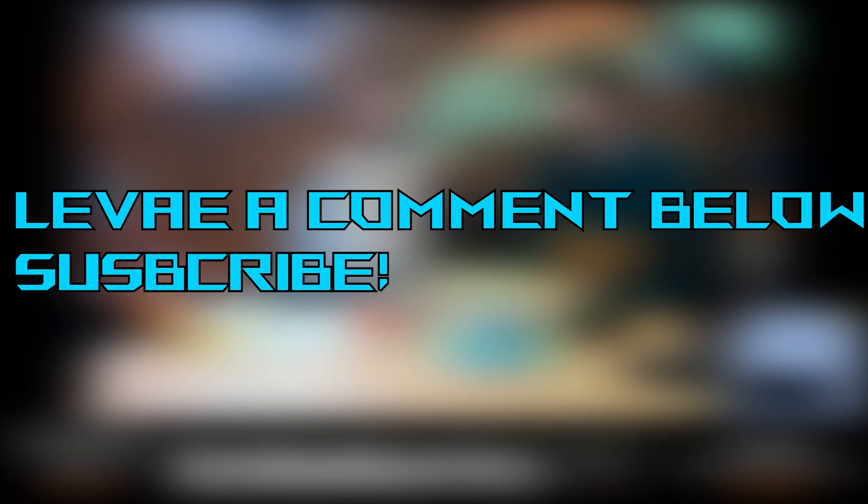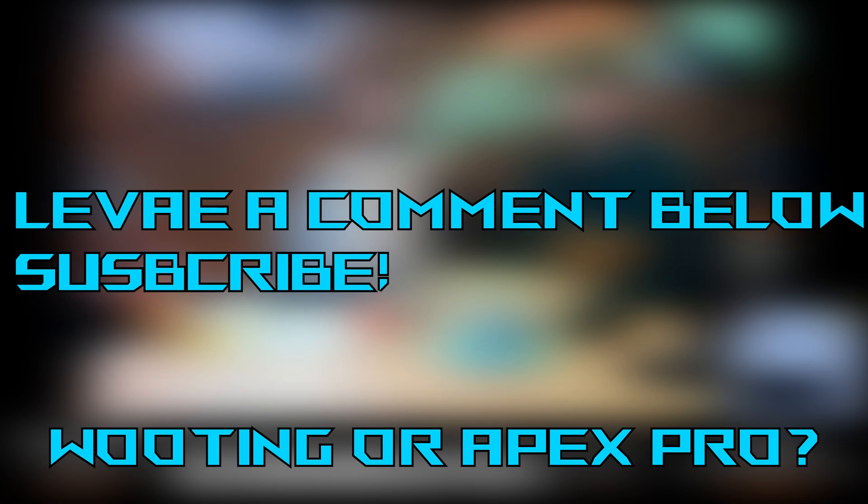So tell me about this — what's your opinion? Please leave a comment below and tell me if you liked this video or not. Make sure to subscribe and like.